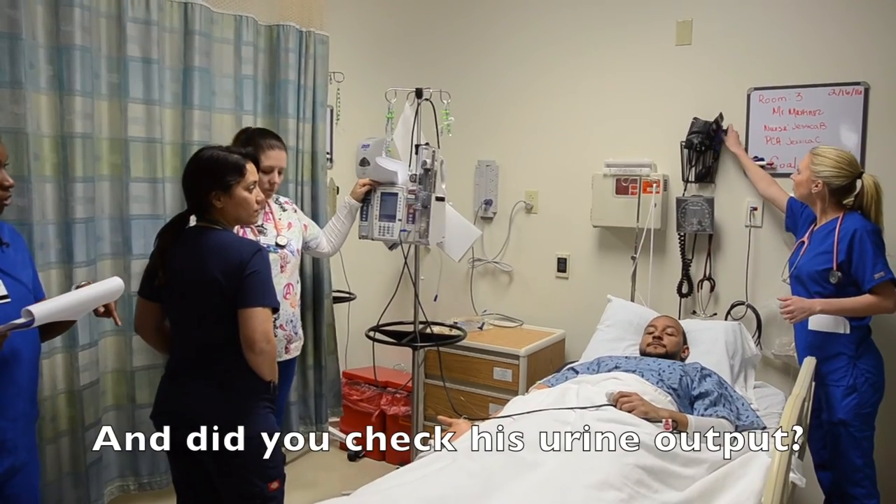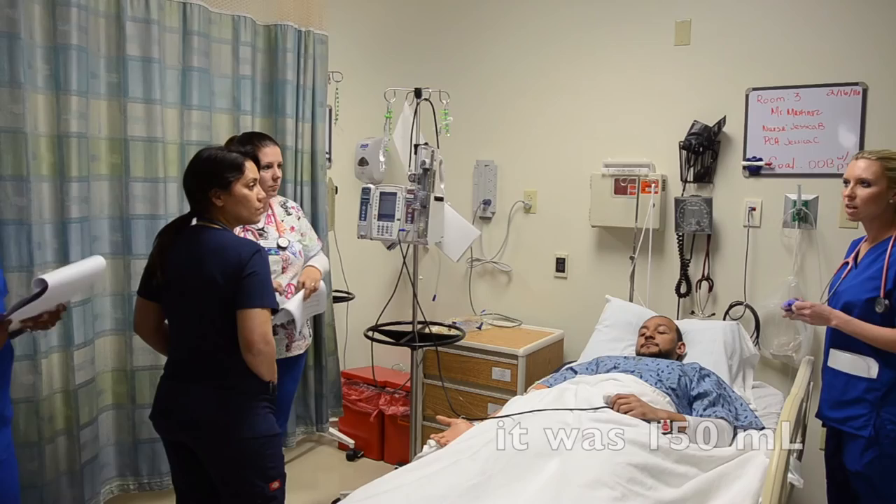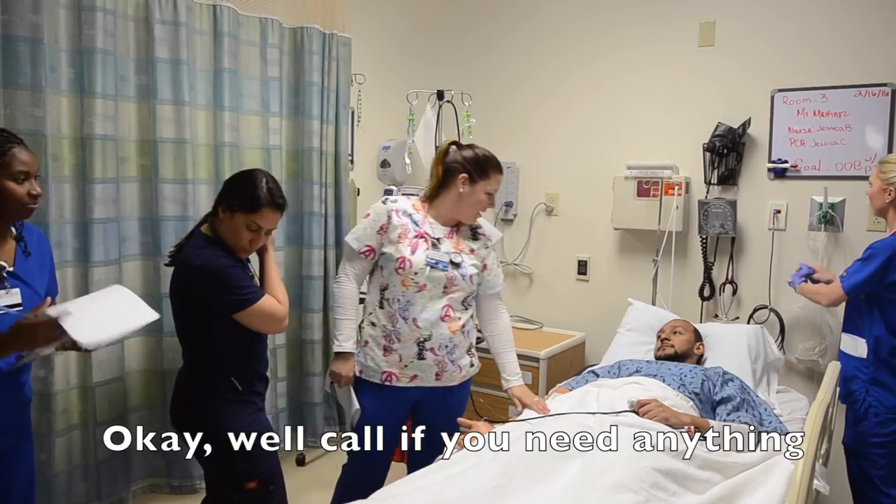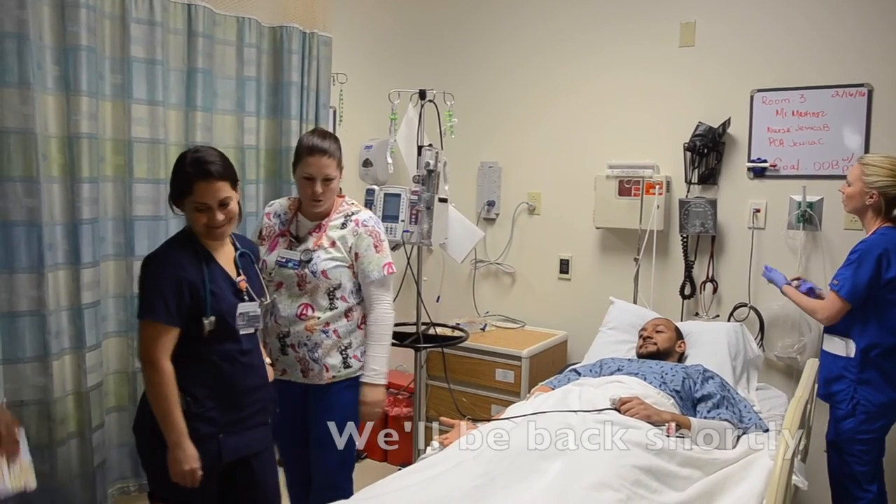Did you already check his urine output? Yes, I just emptied it — it was 150. Okay, perfect. They tell Mr. Martinez to call if he needs anything, and that they'll be back shortly. Goodbye, Mr. Martinez.